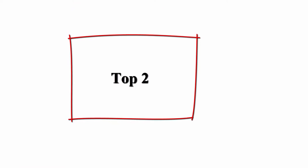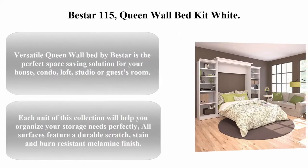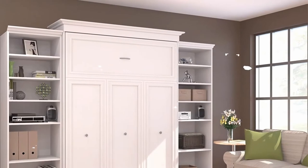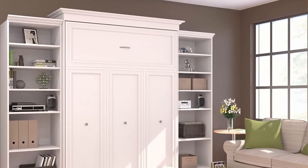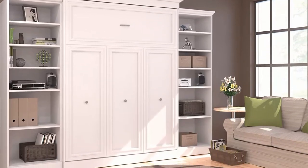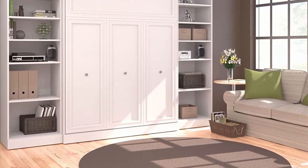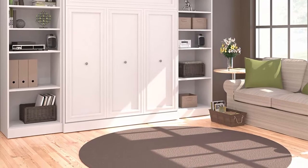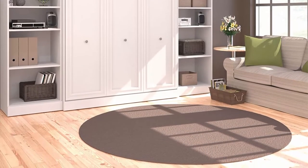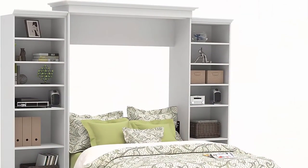Top two: Best Are 115 Queen Wall Bed Kit White. This versatile queen wall bed by Best Are is the perfect space-saving solution for your house, condo, loft, studio, or guest room. Each unit of this collection will help you organize your storage needs perfectly. All surfaces feature a durable scratch, stain, and burn-resistant melamine finish.